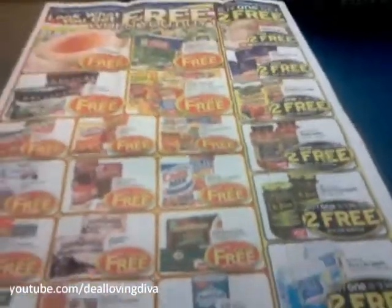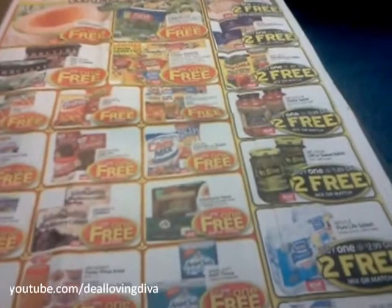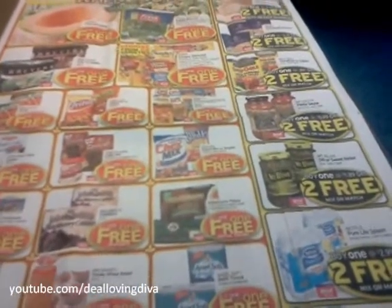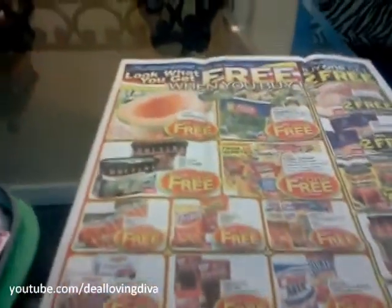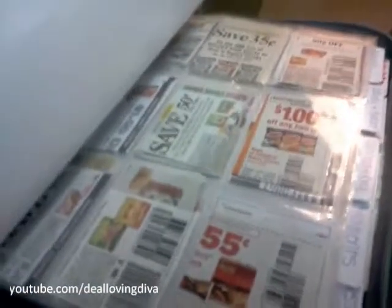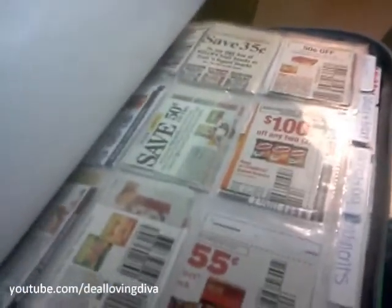I hope that you guys learned something out of this video. This is what coupon matching is — it's simply looking at your flyer and comparing them to the coupons that you have on hand. Always make sure you have this list ready to go, and your coupons in an envelope ready to go when you check out, because you don't want to be fumbling through 20 categories for a coupon. That's a real good way to make the person behind you get upset.